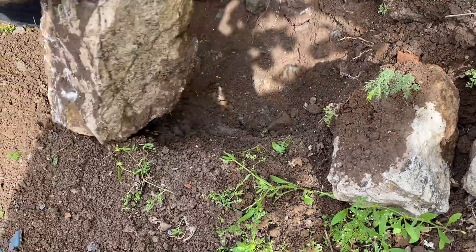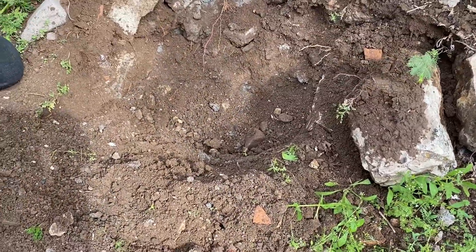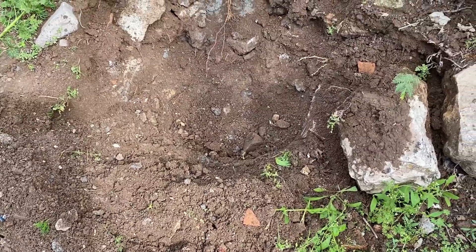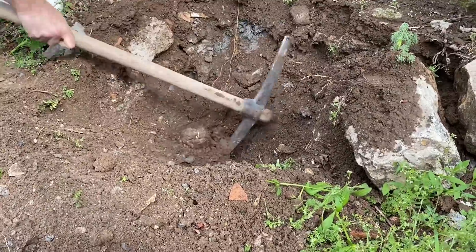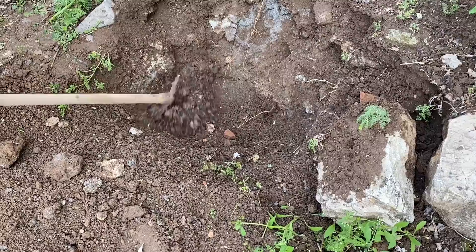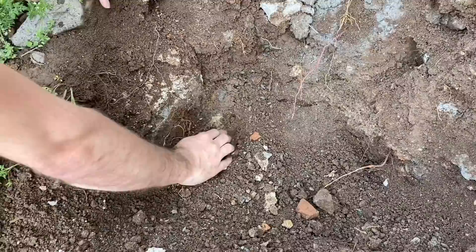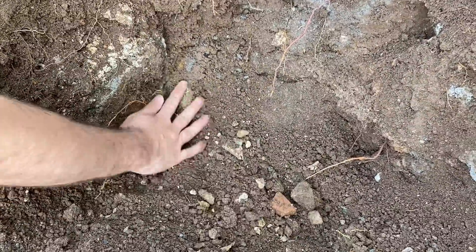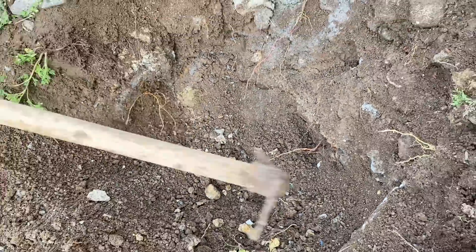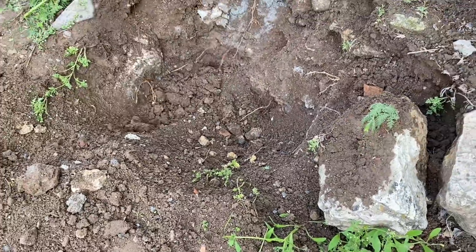It's hard to do — too heavy — apparently we need to dig a little more. We are about to find the treasure! Very excited!